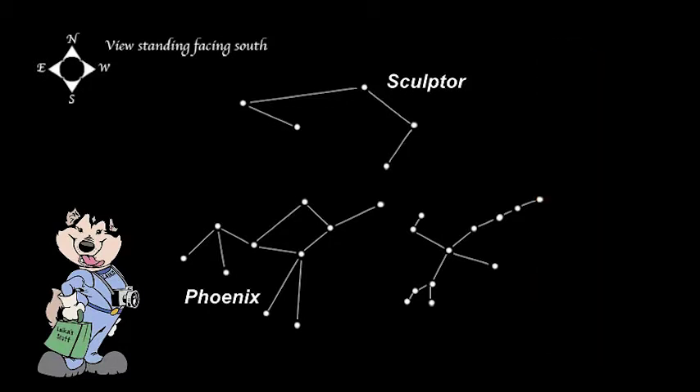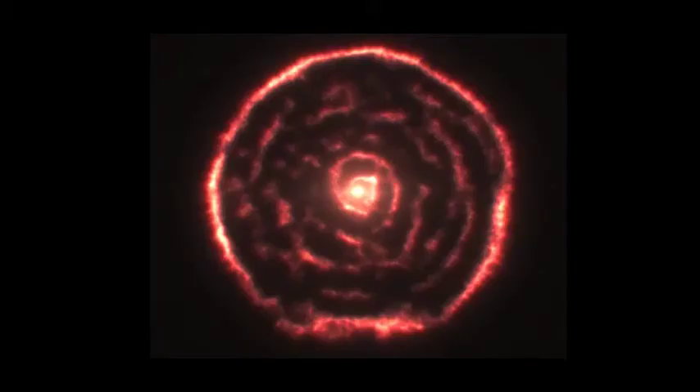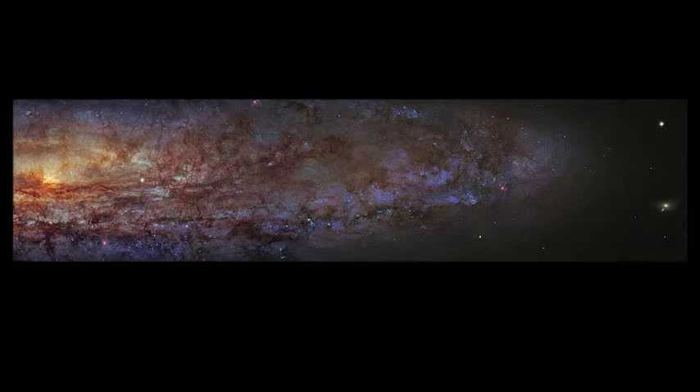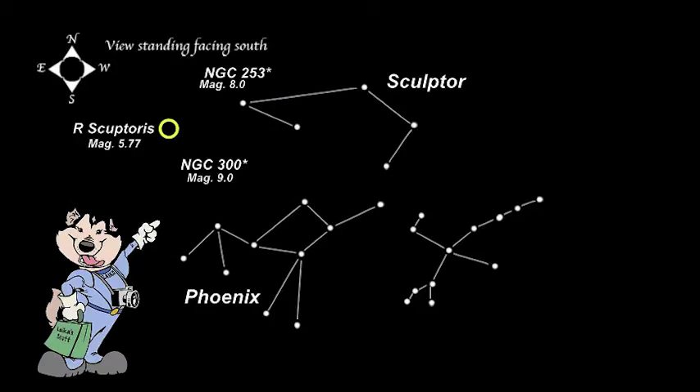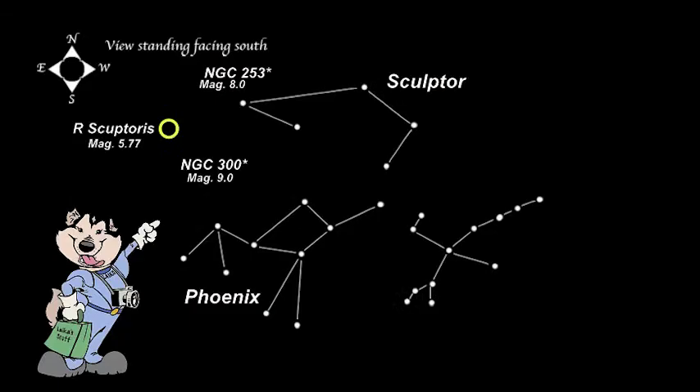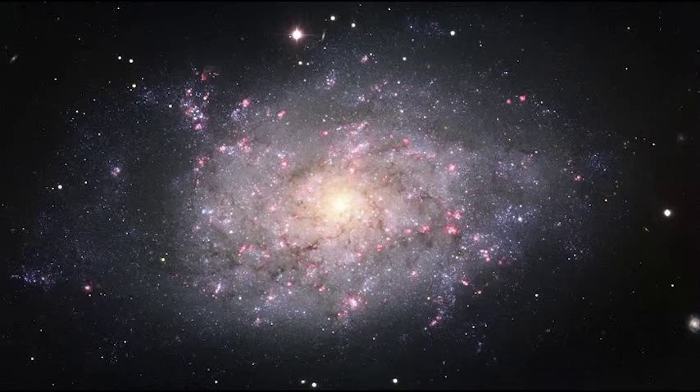Sculptor has several interesting objects to explore. One of the more famous is the R Sculptress. At magnitude 5.77, it is easy to see. It is a red giant in the final stage of life throwing off its gases, located 1,500 light-years from Earth. The Sculptor group is a group of galaxies, with the brightest being the Sculptor Galaxy, listed as NGC 253. It is a young galaxy with thousands of newborn and forming stars. At magnitude 8, it is easy to view with binoculars. NGC 300 is a bright spiral galaxy of magnitude 9, located only 6.07 million light-years from us. NGC 7793 is a magnitude 10 spiral galaxy about 12.7 million light-years away.